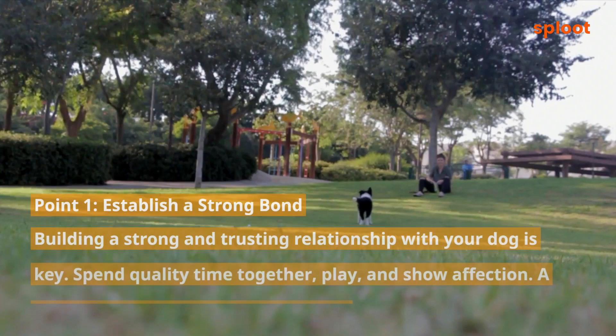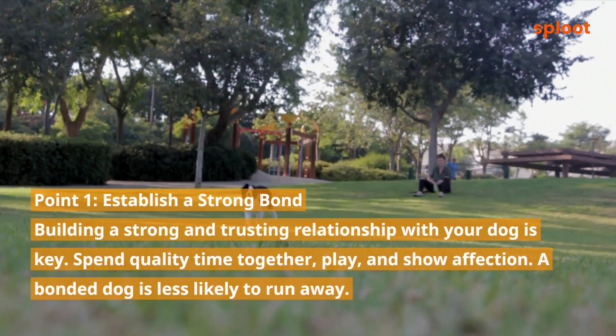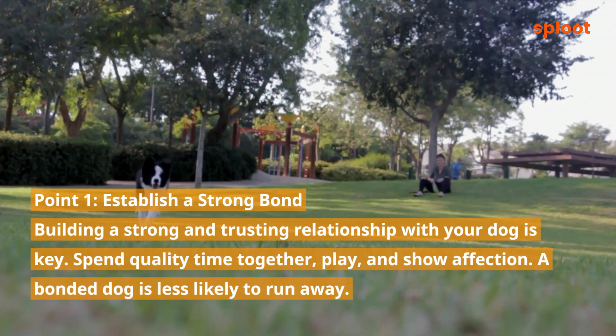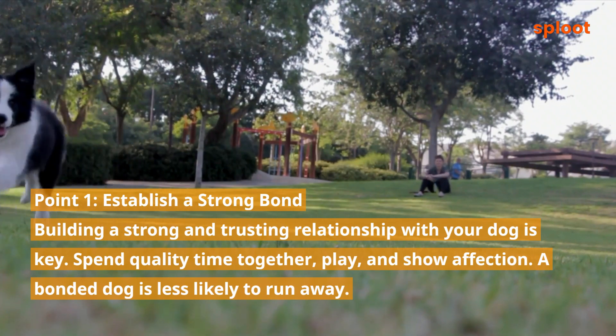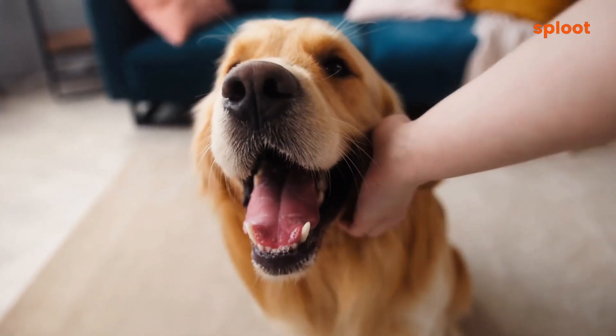Point 1: Establish a strong bond. Building a strong and trusting relationship with your dog is key. Spend quality time together, play, and show affection. A bonded dog is less likely to run away.